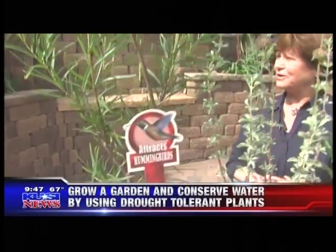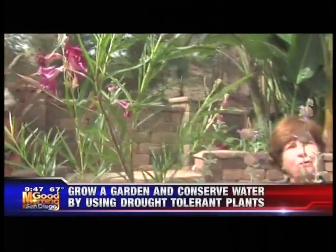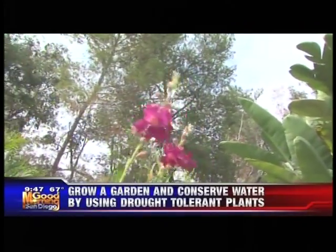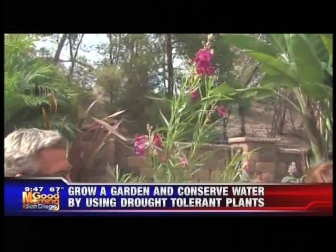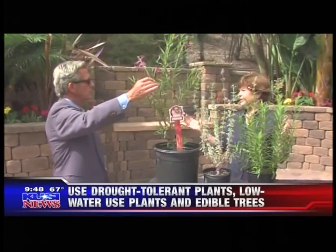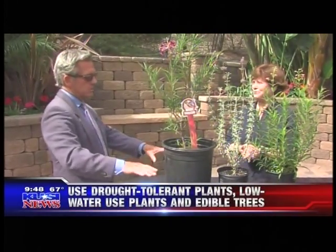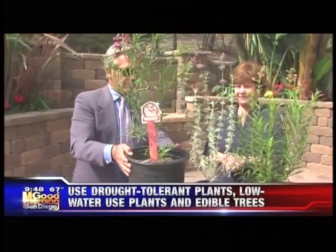The desert willow has the added benefit of attracting all kinds of pollinators, including hummingbirds. It will get up to eight to twelve feet tall, and the trunk will get to be about as big as this pot. It requires very little to no water, is easy to grow, and has deep roots.